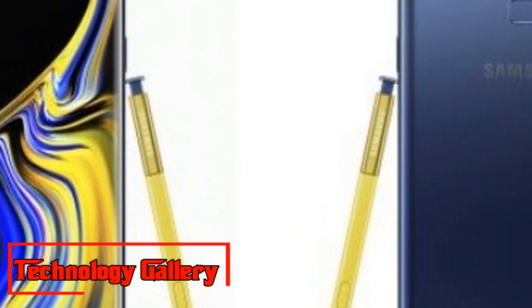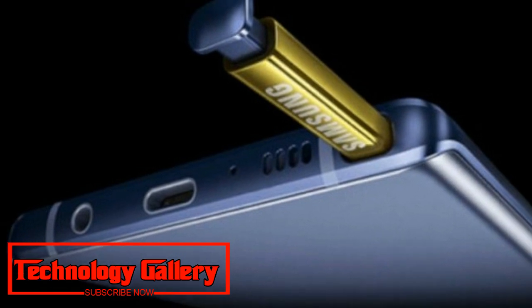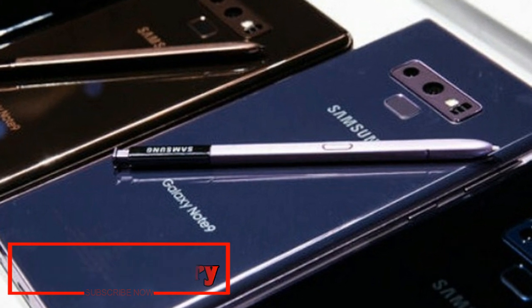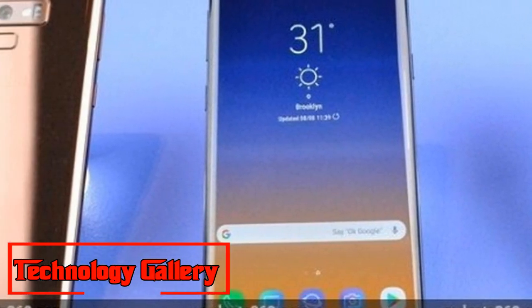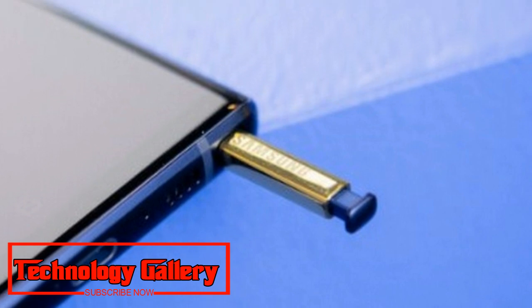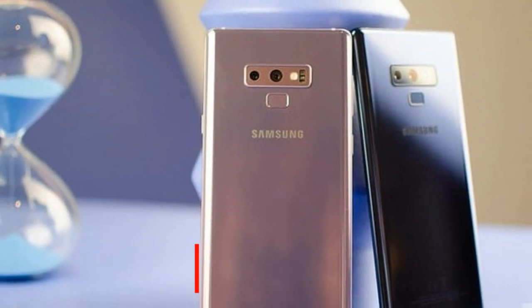The Galaxy Note 9 features a 6.4-inch Super AMOLED QHD Plus display. The Indian variant will run the in-house Exynos 9810 processor. The phone supports up to 512GB expandable storage via a microSD card. It features dual rear cameras: a combination of a 12MP wide-angle lens and a 12MP zoom lens with variable aperture and dual OIS.